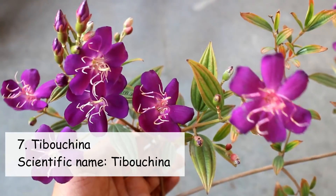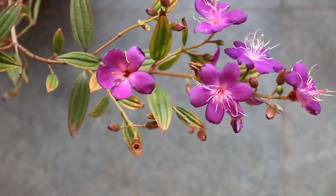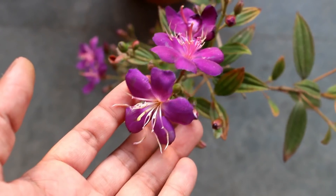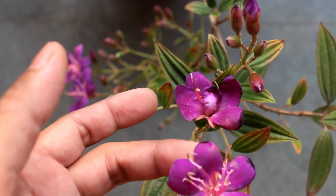On number seven we have Tibuchina. I am not going to say that it's a very easy to grow plant — it's actually not. I would be uploading a video on Tibuchina very soon and I would be showing you lots of updates.